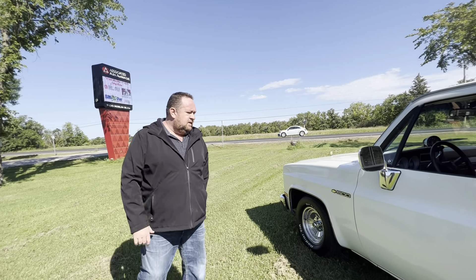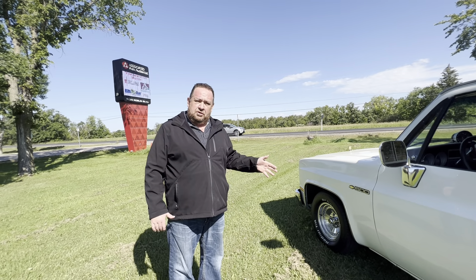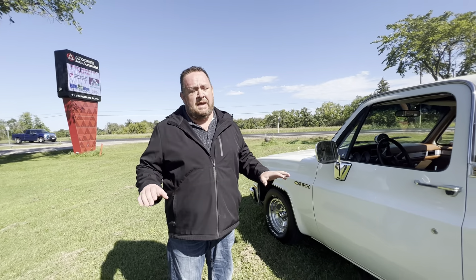October 1st, this truck could be yours. It is selling absolutely unreserved. I'm going to show you the engine bay and fire it up so you can hear it — it sounds amazing.